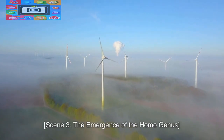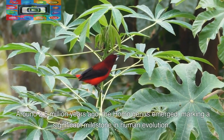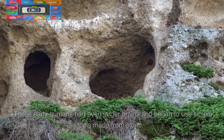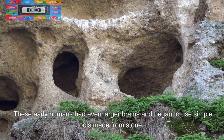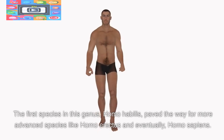The Emergence of the Homo Genus. Around 2.5 million years ago, the Homo genus emerged, marking a significant milestone in human evolution. These early humans had even larger brains and began to use simple tools made from stone. The first species in this genus, Homo habilis, paved the way for more advanced species like Homo erectus and eventually Homo sapiens.